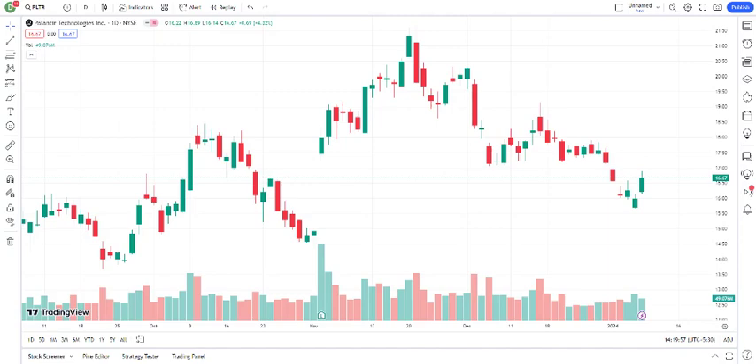Hey, everyone. Welcome back to Juan. Today, we're diving into the fascinating world of Palantir Technologies Incorporated, a company at the forefront of data analytics and artificial intelligence. But before we get started, make sure to hit that subscribe button, give us a thumbs up, and ring the notification bell for all things tech and investing.